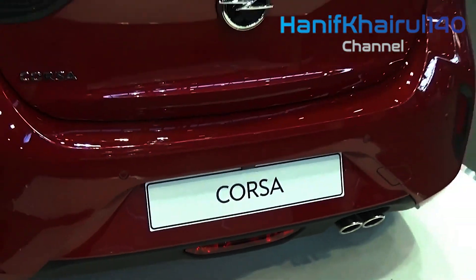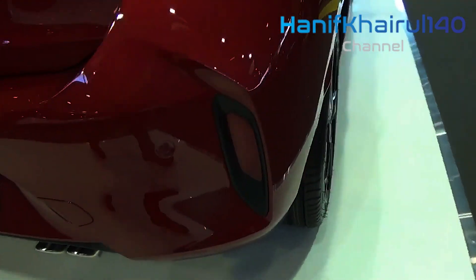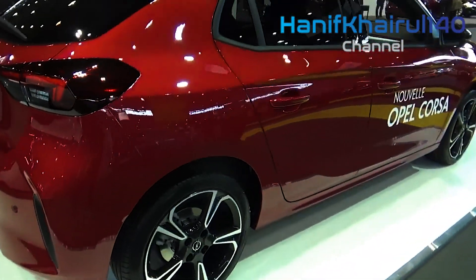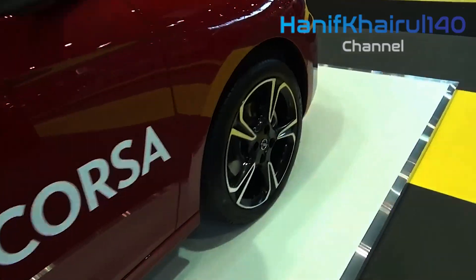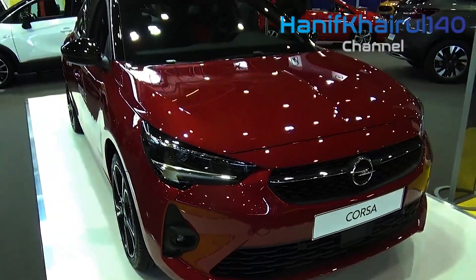Opel will sell the new Corsa in Edition, Elegance, and GS-Line trim levels, with hotter GSi and OPC models expected to arrive later in the model cycle to spice things up by rivaling the Ford Fiesta ST and Volkswagen Polo GTI.